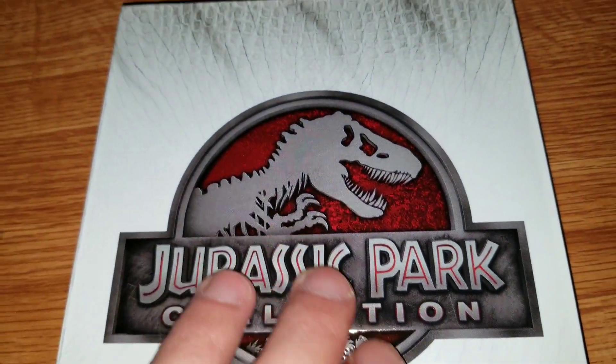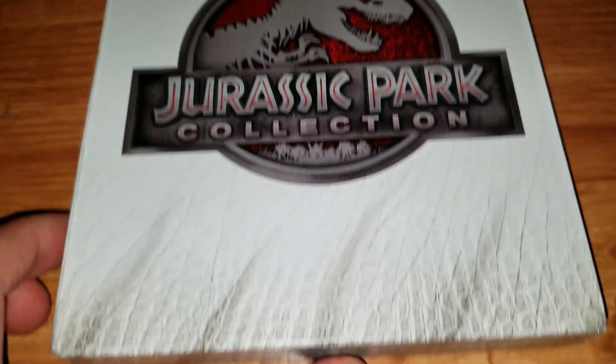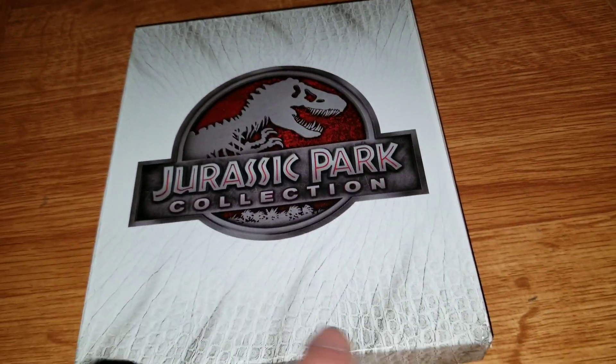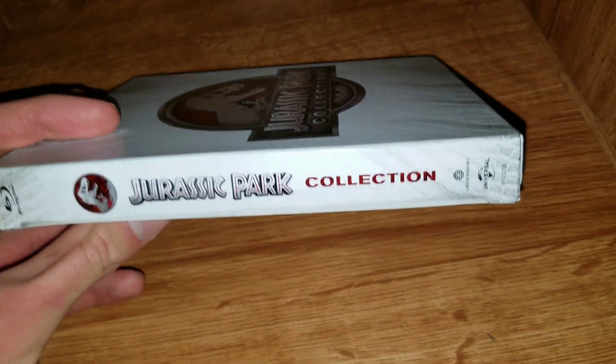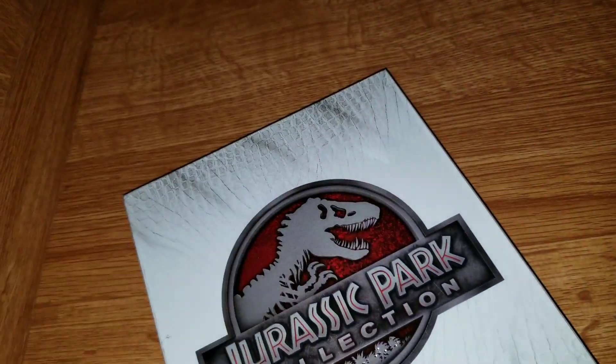This is the case. It has a dinosaur scale-like texture. Here's the side artwork, and here's the back. Now let's look at the interior.